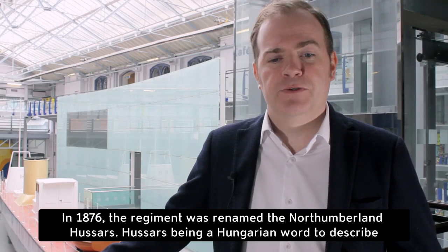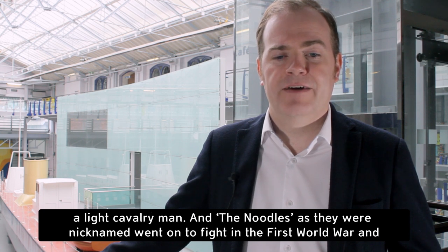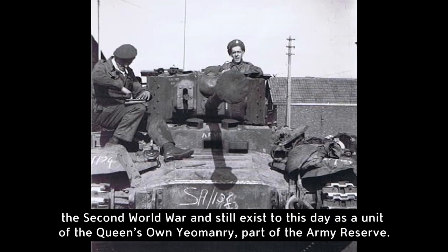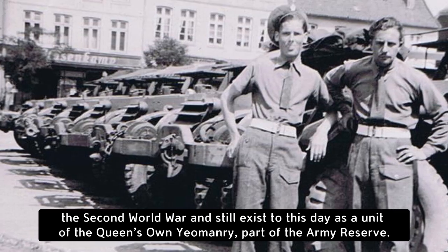In 1876, the regiment was renamed the Northumberland Hussars. Hussars being a Hungarian word to describe a light cavalryman, and the Noodles, as they were nicknamed, went on to fight in the First World War and the Second World War, and still exist to this day as a unit of the Queen's Own Yeomanry, part of the Army Reserve.